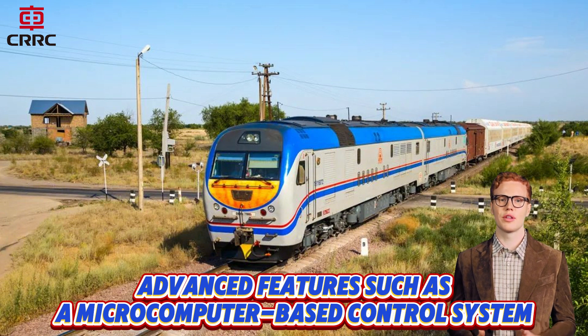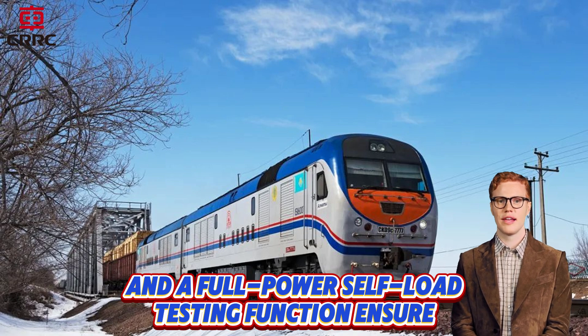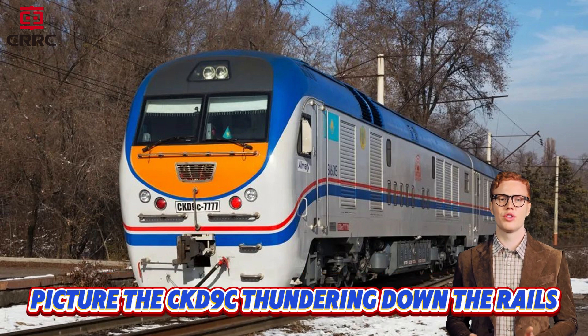Advanced features such as a microcomputer-based control system, dynamic braking, and a full-power self-load testing function ensure not only exceptional performance but also enhance safety and diagnostic capabilities.